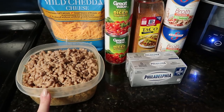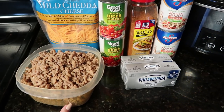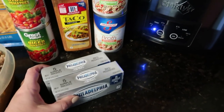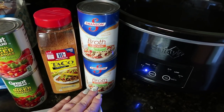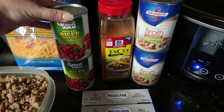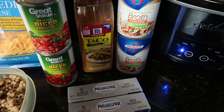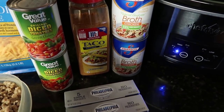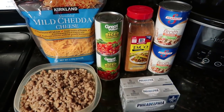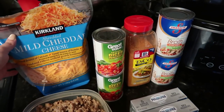This recipe calls for two pounds of sausage, but I had one pound of sausage and one pound of ground beef, so I used both. You also need two 8-ounce boxes of cream cheese, two cans of chicken broth (four cups total), two cans of Rotel — I'm using the Great Value version with diced tomatoes and green chilies — two tablespoons of taco seasoning, and shredded cheddar cheese for topping at the end.